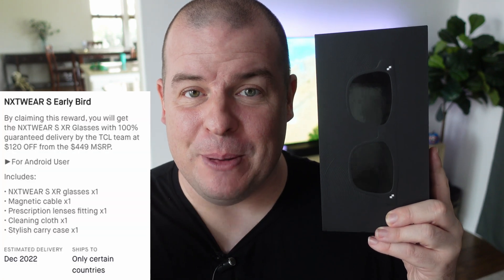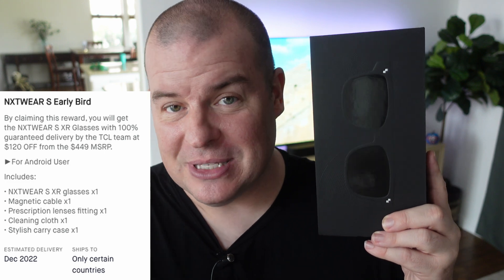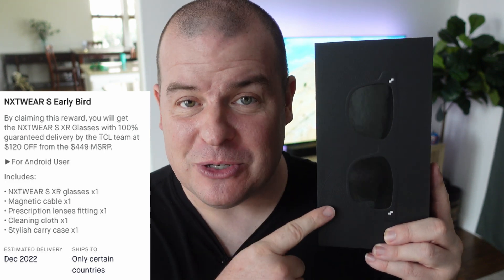What is going on guys? Welcome to Greggles TV. These are the TCL Nextwear SXR, also known as Extended Reality Smart Glasses. You can pick them up right now on Kickstarter for $330 — it's linked down below. They're also sponsoring this video, and I want to let you know, this is some of the coolest tech I've seen in a long time.